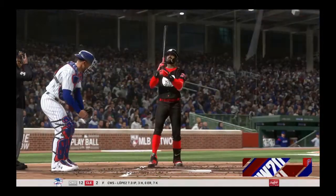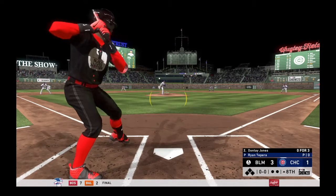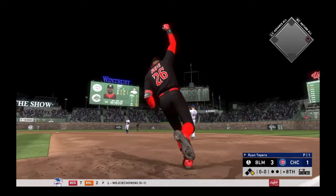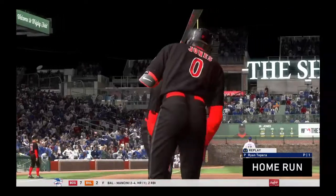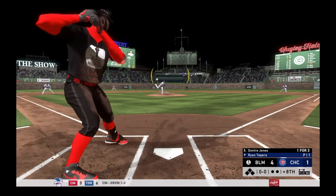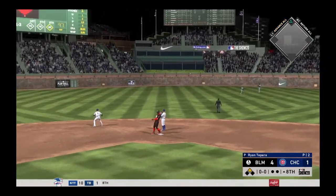Ryan Tepera has been summoned from the bullpen to start the eighth. Jones hit the ball pretty well in his last at-bat, but it resulted in a line out. Hold that thought though — this ball is hammered to deep center field, back at the wall, and it's gone! At the plate — Jones. Swing and a ball hit out toward right-center — center fielder on the run, and a great diving effort there but it'll just tip off his glove, and it's a base hit.